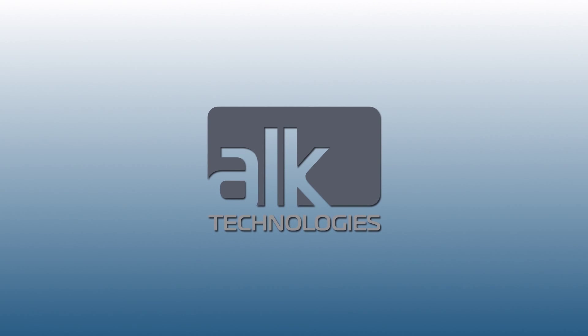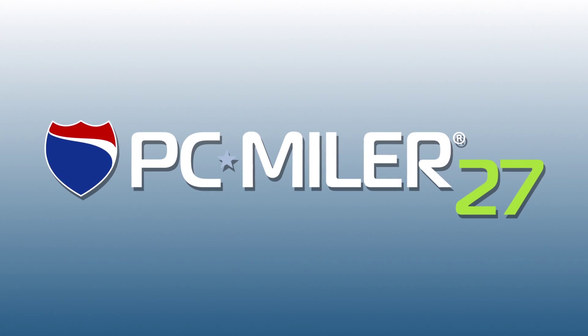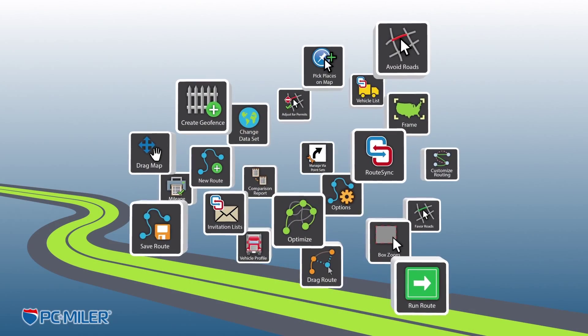ALK Technologies would like to introduce PC*MILER 27. With PC*MILER 27, enjoy an improved user interface with modern ribbon style and easy to use and identifiable icons.